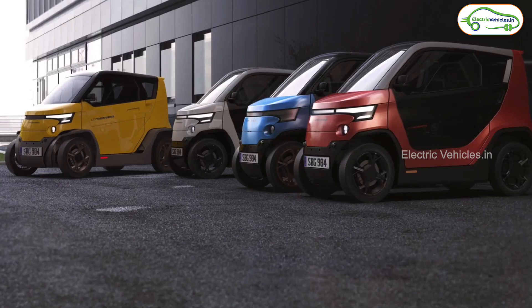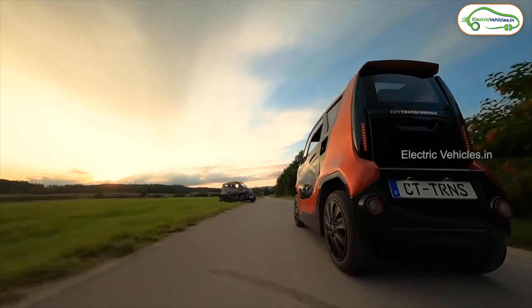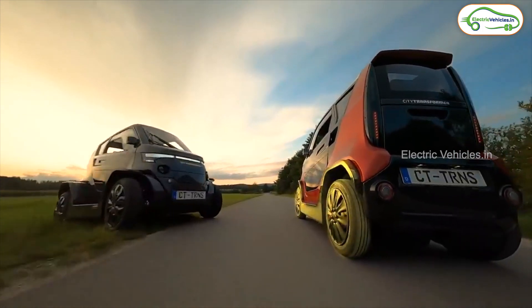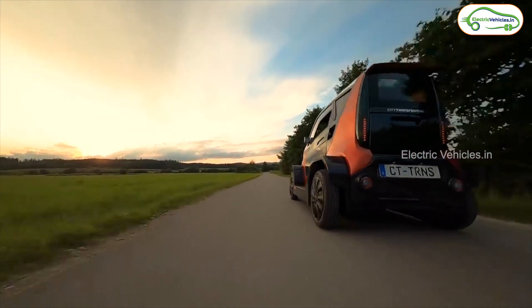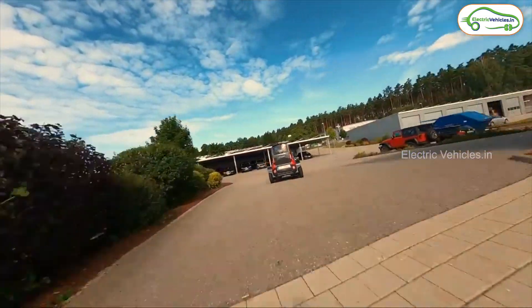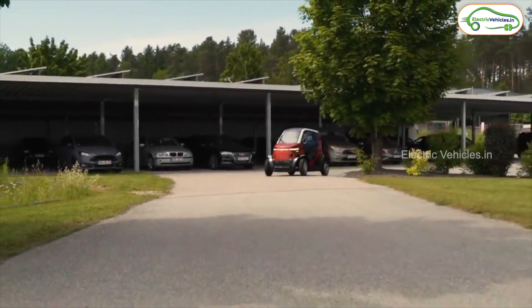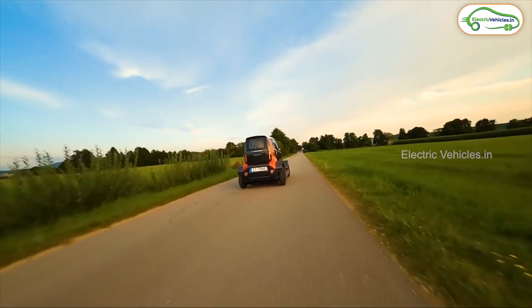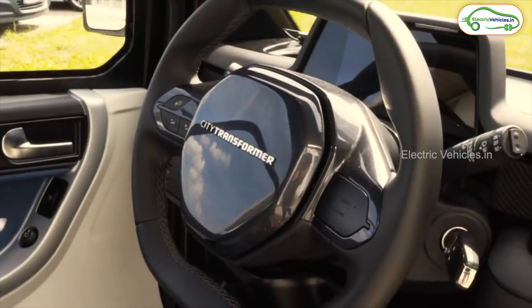This car was launched globally a few months back. City Transformer has stated that it will also be launching in India soon. They plan to launch in all other countries by the end of 2023 and start mass production in 2024. The global price of this City Transformer electric car is around 10 lakh rupees. Let's wait and see when it launches in India and at what price segment.